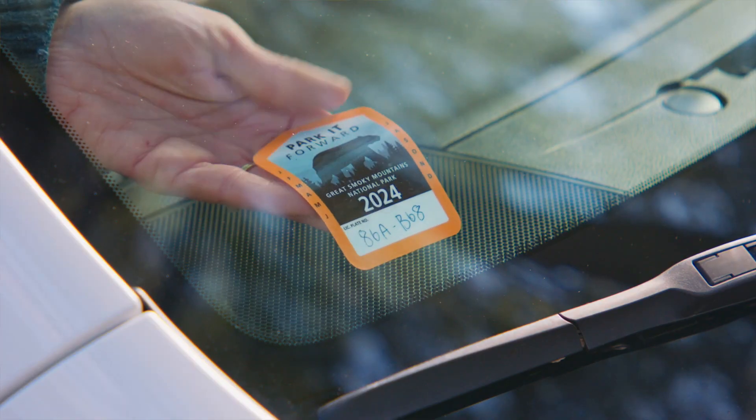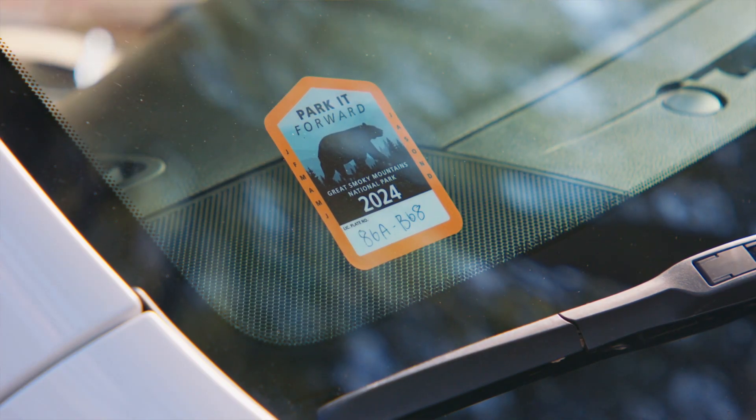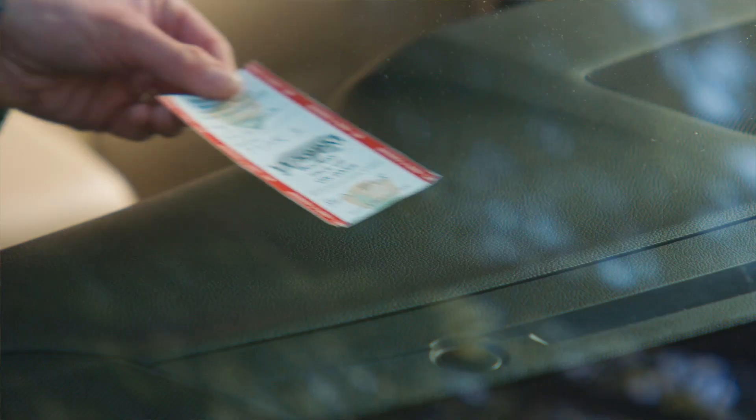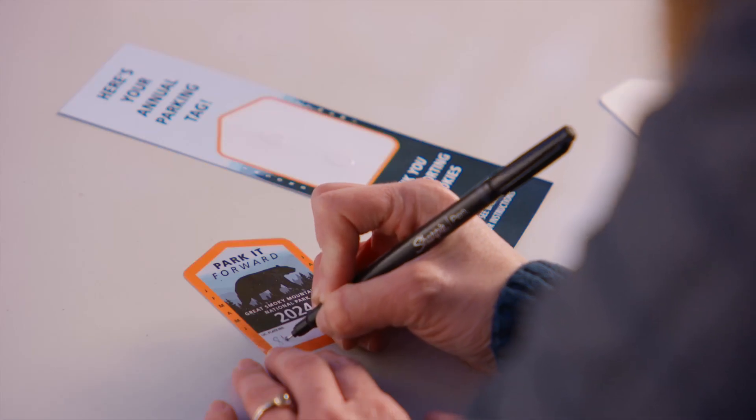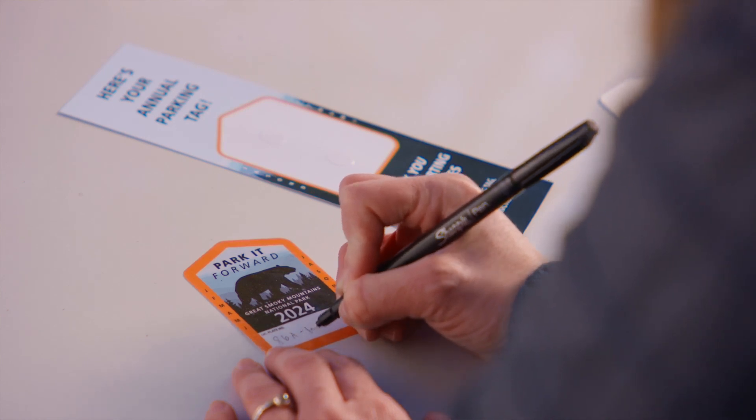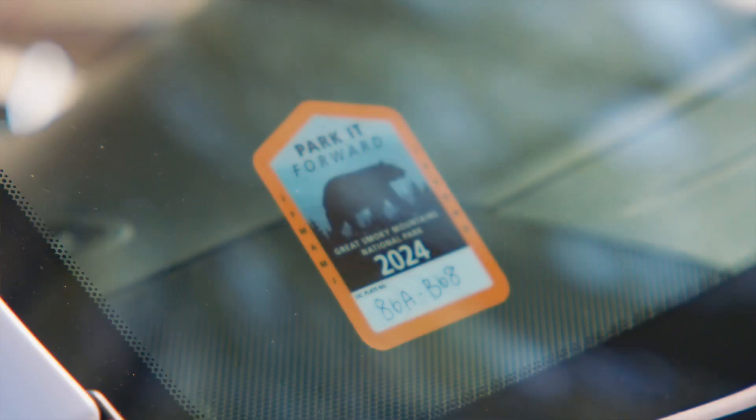Once you have your tag, it must be visible in the front, lower passenger side of your vehicle. Digital copies on your phone won't work. It must be physically displayed, and the tag must include the license plate number matching the vehicle where it's displayed.